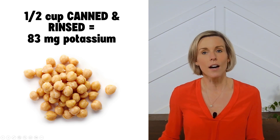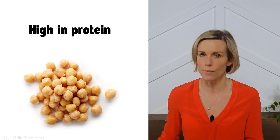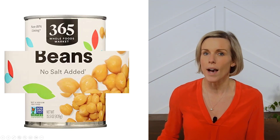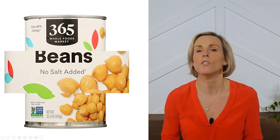If you have CKD and are not on dialysis, just keep in mind that chickpeas are a high protein food, so eat them in moderation. Also, I strongly recommend seeking out canned beans with no added sodium. More and more stores are carrying no salt added beans, which is awesome.